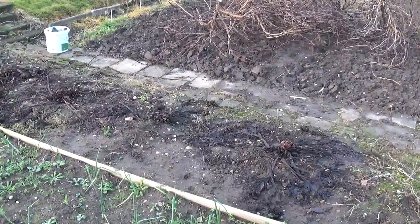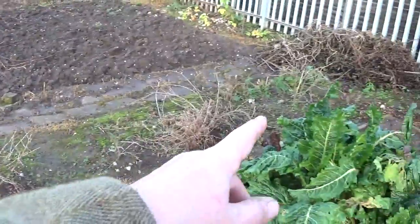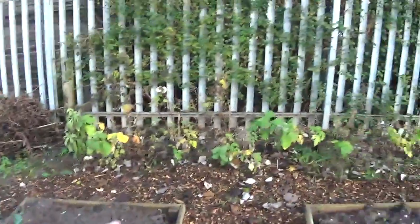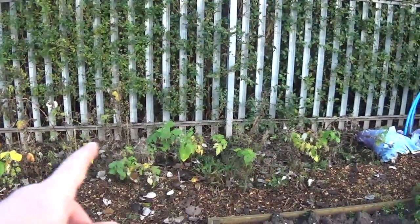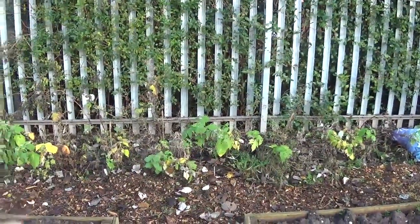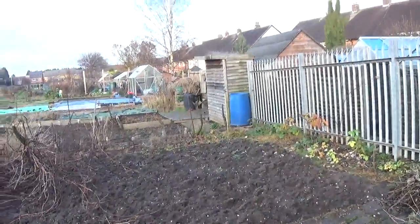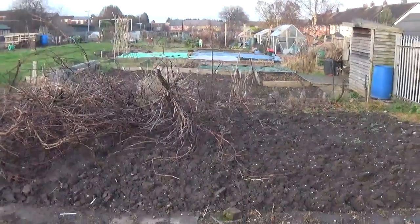These gooseberries will be coming out of this plot, and the raspberries at the back here will be getting cleaned up and some framework put around them ready for next year — same with the raspberries there.